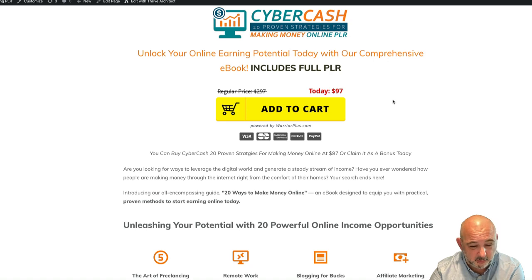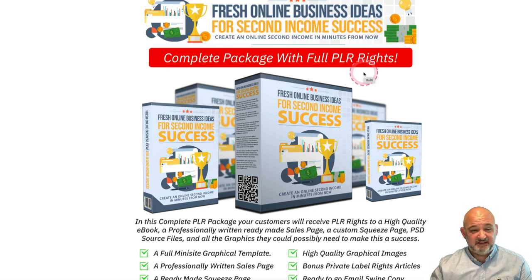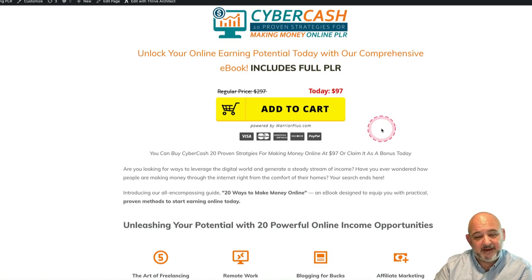The winner will receive a copy of my bonus pack, which I'll show you in a moment. They'll also receive a copy of 'Fresh Online Business Ideas for Second Income Success' — a full PLR package from the guys at PLR Monster. They create amazing PLR products. This one is ten dollars, so you've got a full brand new PLR package for ten dollars, going live on the 1st of August — and you can win that plus my bonus.